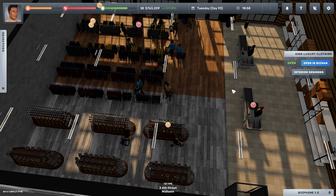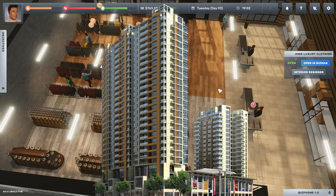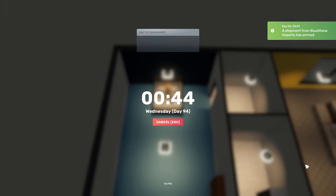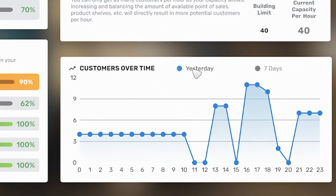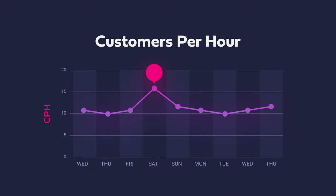Customers started flooding in — the store suddenly came alive. I started thinking about all the expensive property I was going to buy now that my CPH was going from 10 to 40. My income should quadruple, right? Well, I slept to see my money roll in and my income actually decreased. I checked my CPH and it rose from 10 to 11 — increased by just one — so that's why my income was hardly affected.